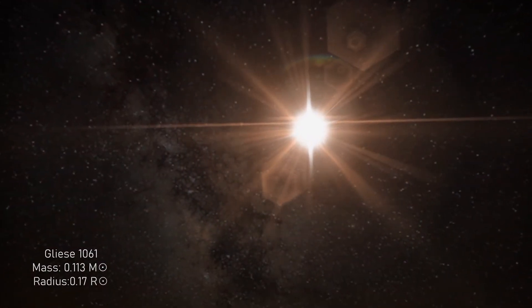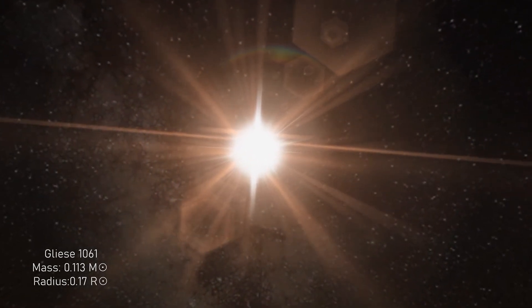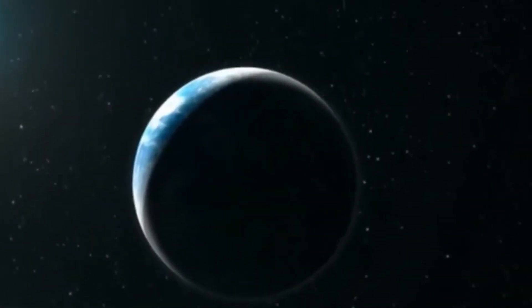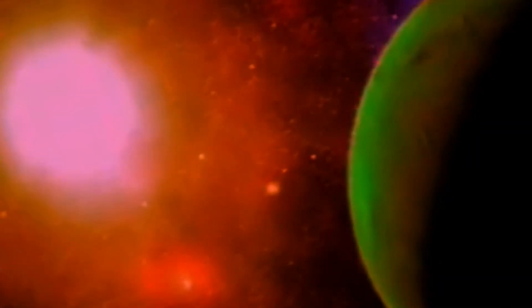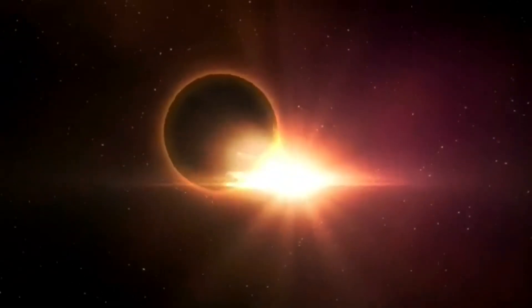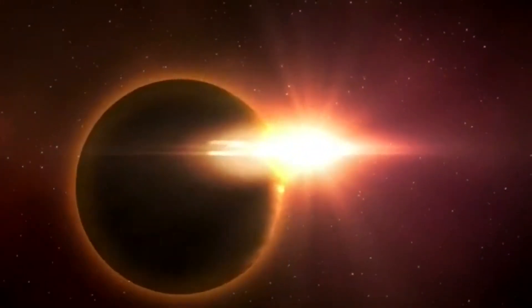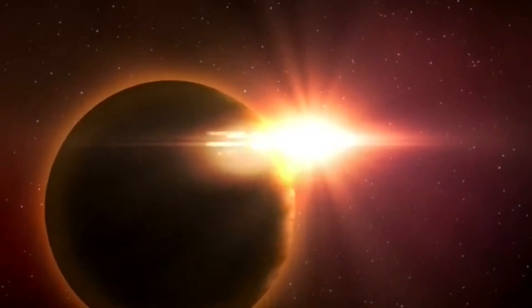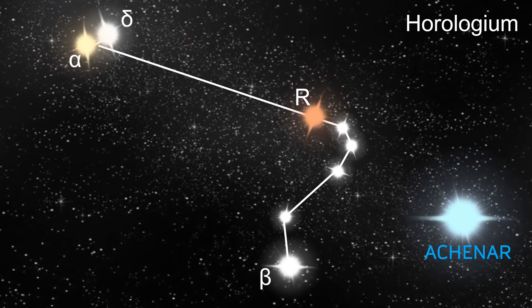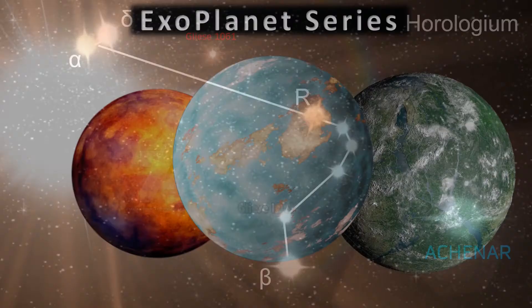Gliese 1061 has a rather boring and uninteresting stellar name, but that's where the lack of interesting features ends. Within its system, it harbors two potentially habitable worlds, both likely on highly elliptical orbits. The star itself is a member of an elite group of red dwarf stars that are relatively stable, meaning it is potentially even better than the Sun in terms of long-term stability for life. At over seven billion years old, complex life has had plenty of time to develop. This mini Game of Thrones world could be one of the first destinations we aim at when we discover more with the James Webb Telescope.